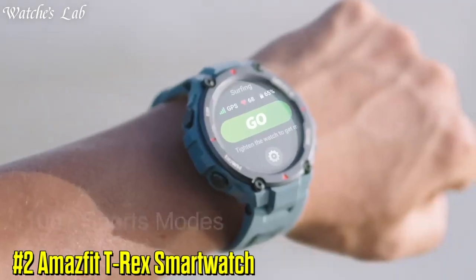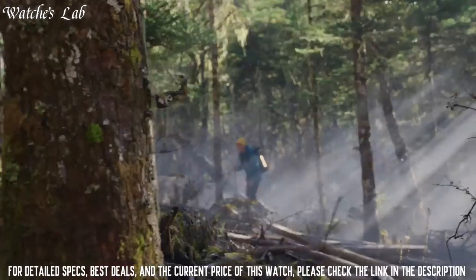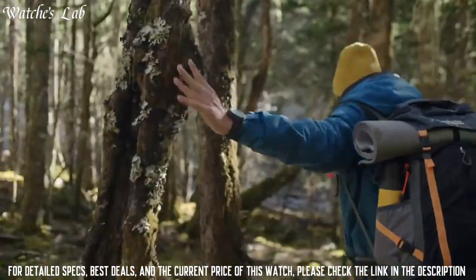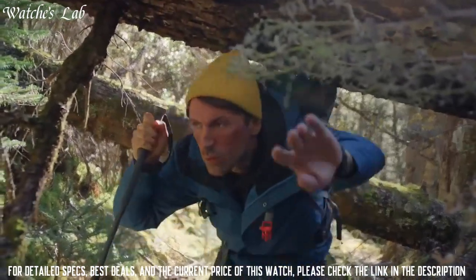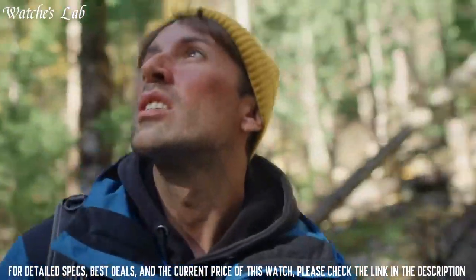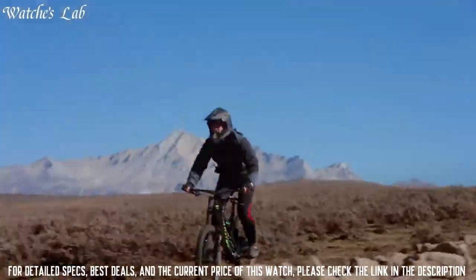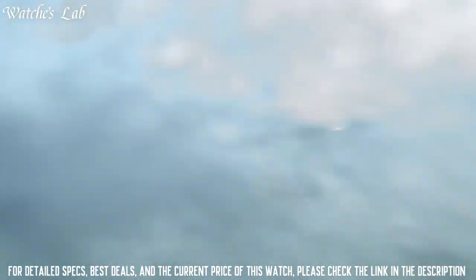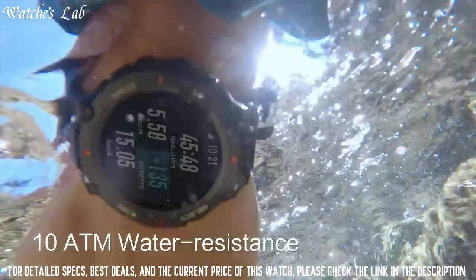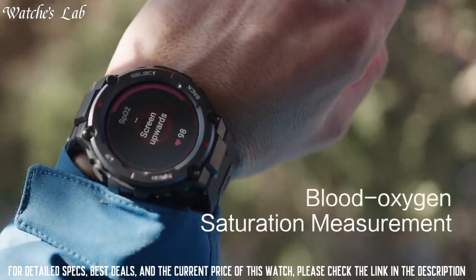Number 2: Amazfit T-Rex Smartwatch. It has a durable design with a shock-resistant and water-resistant case, powered by a long-lasting battery. The watch has a built-in GPS and GLONASS navigation system to help you find your way in the outdoors, as well as a range of outdoor-specific features, including an altimeter, barometer, and compass.